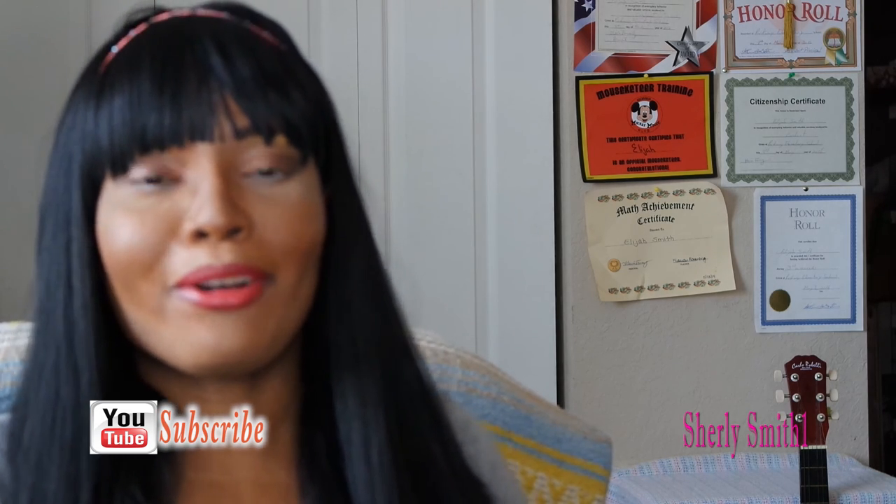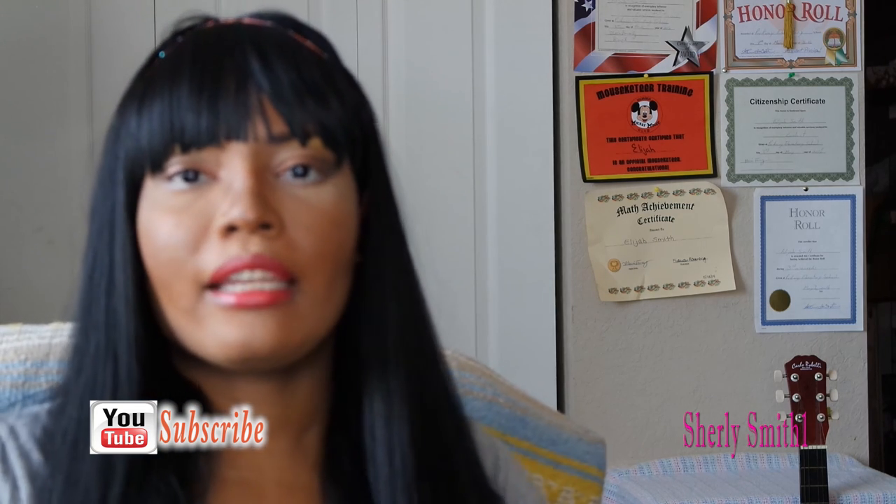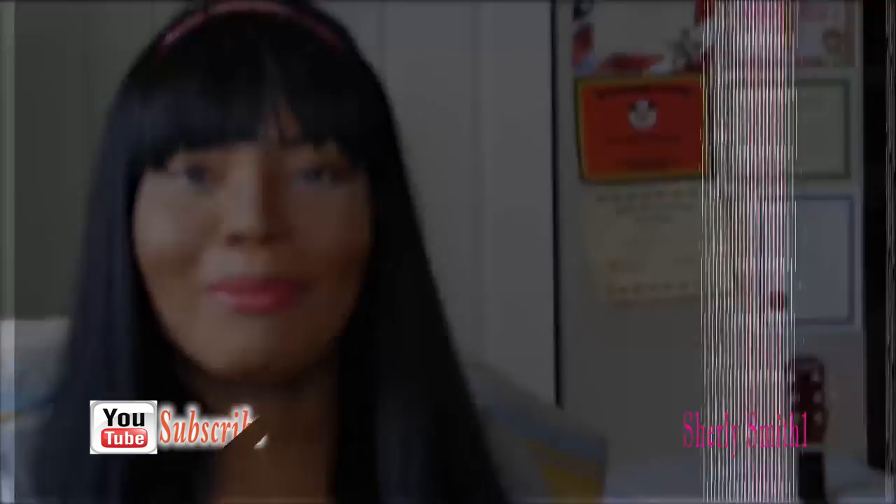Anyway you guys, this is my haul. I hope you guys have a wonderful and blessed day as usual and enjoy the weekend. Bye bye!